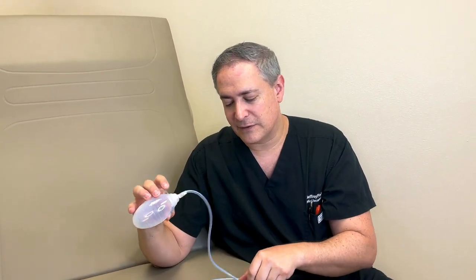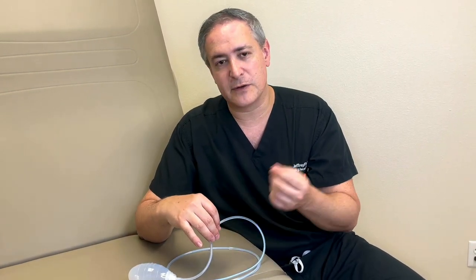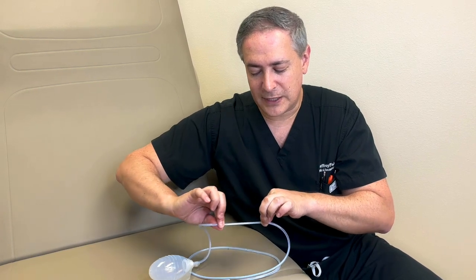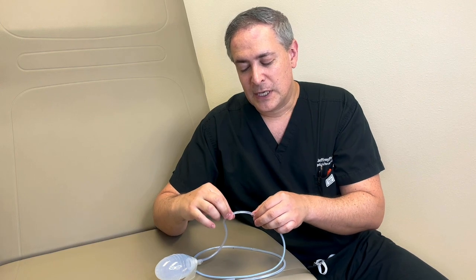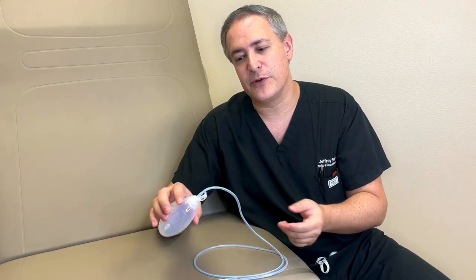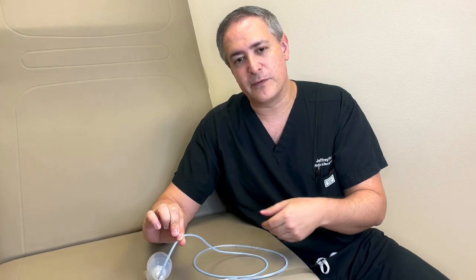Troubleshooting drains is a question we get quite frequently. The most common issue is clogging — clot material or even fat can clog the vents or flutes on the tube. The way to fix that is by pinching the drain near the body, then pinching downstream from that and sliding — this creates a mini suction in the tubing, and when you release the upper pinch that suction can dislodge the clot and pull it out. It's important to be mindful of what's coming out because clogs can indicate fluid building up inside. Another sign of a clog is fluid leaking around the drain site — if that's happening, strip the drain by pinching and sliding away from the pinch to break up the clot. If you're not able to do that, give us a call and come into the office.